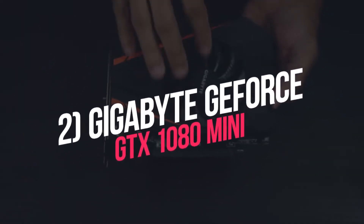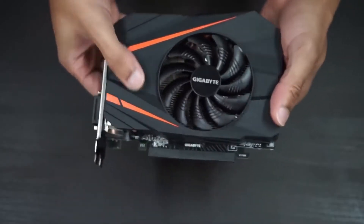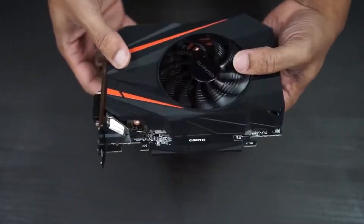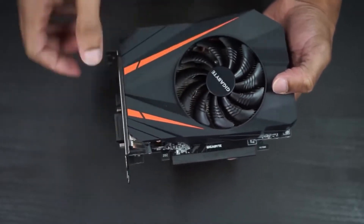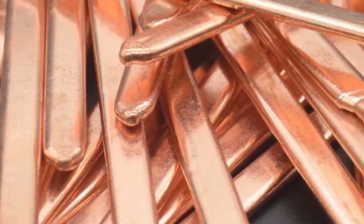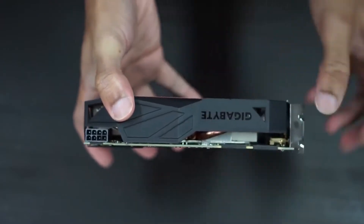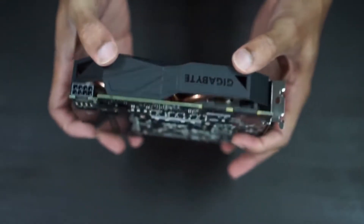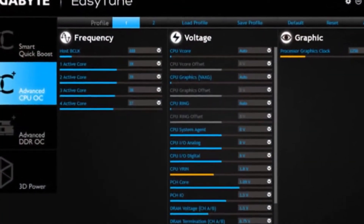2. Gigabyte GeForce GTX 1080 Mini. Gigabyte managed to pack a lot of power into this small form factor — 16.9 cm in length compared to 26.7 cm for the original GTX 1080. It has a 90 mm fan with a unique blade design and three pure copper heat pipes, helping the card deliver high performance at low temperatures. The card can run the latest games in low to medium settings at 1080p at playable frame rates. The GPU clock and memory clock can be overclocked using Gigabyte software to meet gaming requirements.